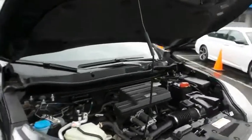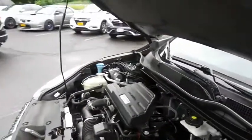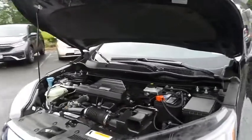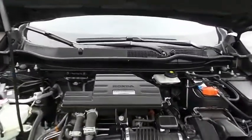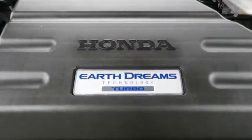The Honda 16-valve dual overhead cam 1.5-liter i-VTEC four-cylinder engine has plenty of power. This CR-V is a blast to drive, and equipped with the Econ button and Earth Dreams technology, it gets an outstanding 33 miles per gallon on the highway.